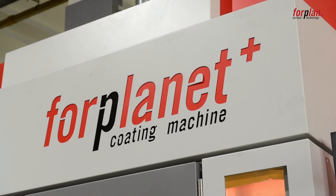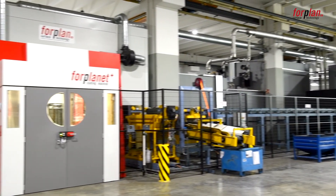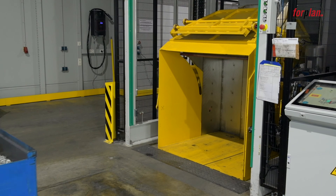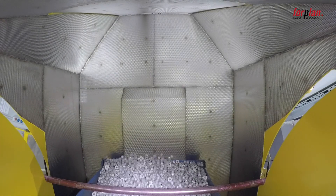This is the automatic coating line for PLANET 515. It is suitable for coating of bulk goods with different organic and inorganic coating materials. It sets new standards in terms of coating quality, ecology and economy.